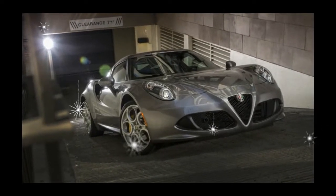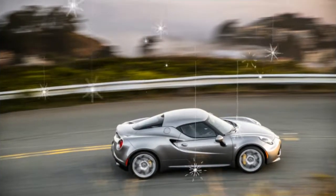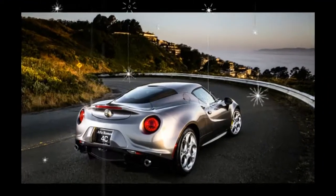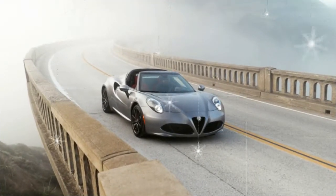The rest of the 4C formula remains exactly the same — raw, balanced, light, and feel-it-in-your-chest stylish. A carbon fiber monocoque and an aluminum chassis keep the weight at bay, as the last 4C Spider we tested weighed just 2,504 pounds.